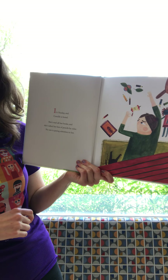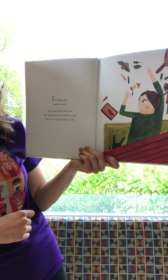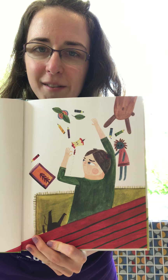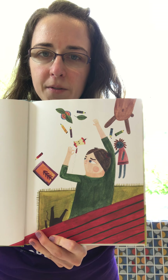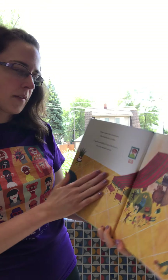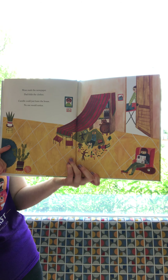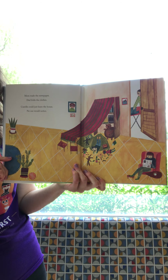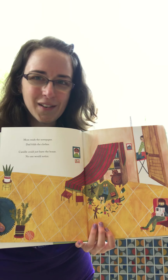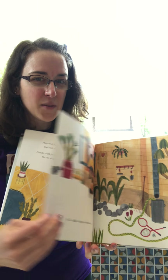It's Sunday and Camille is bored. She's read all of her books and she's tidied her box of pencils by color — no one is paying attention to her. We've got all of her colored pencils and it looks like she's got a doll and some stuffed animals, but she's still bored. Mom reads the newspaper and dad folds the clothes. Camille could just leave the house — no one would notice. Friends, should we leave the house without telling our parents? No! We should always tell our parents when we're gonna go outside.